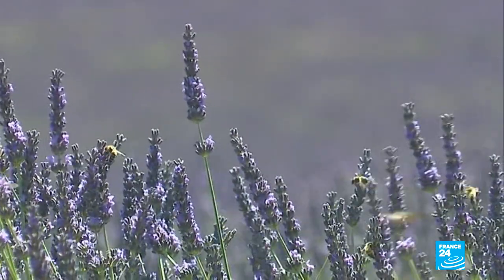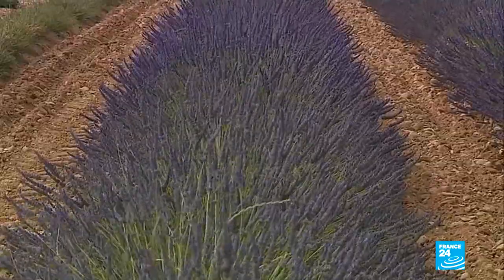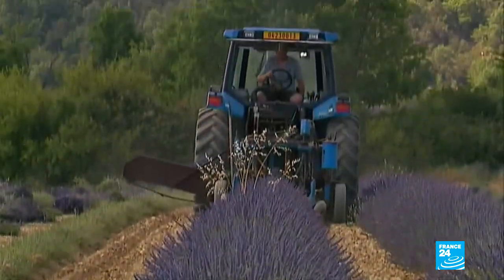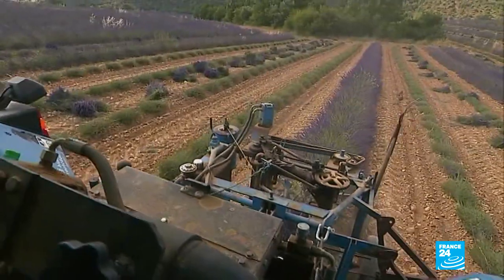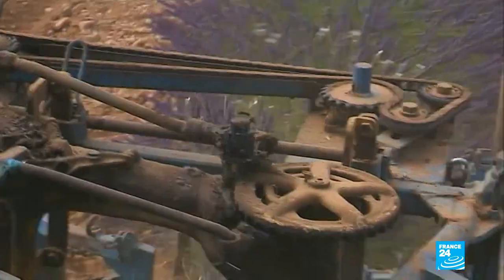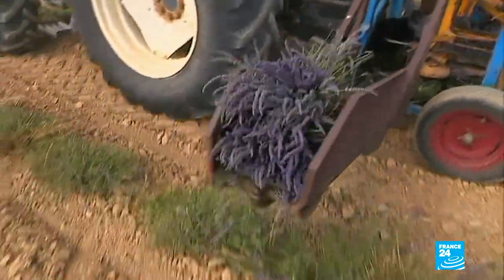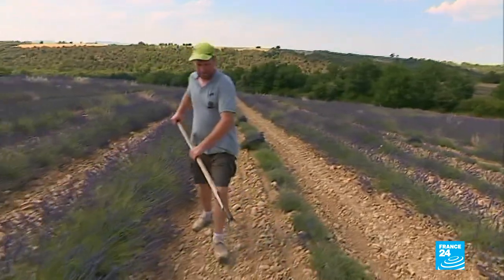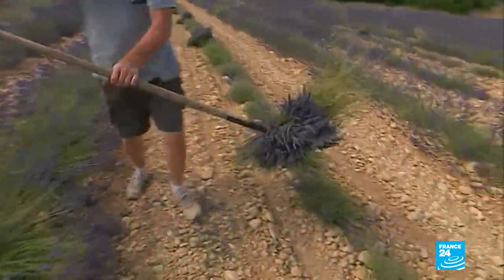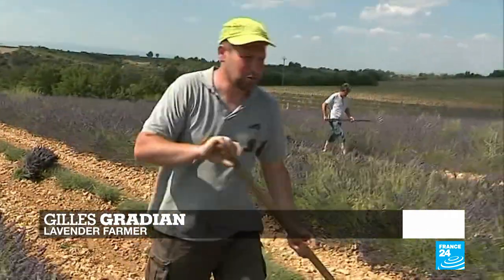The lavender sold in this store comes straight from the family farm. They still use an old harvester from 1973. In keeping with tradition, these farmers leave the bundles in the fields for two days before they go to the distillery. It's a very old method — the first mechanical method after the sickle, and we're the last to still use it.